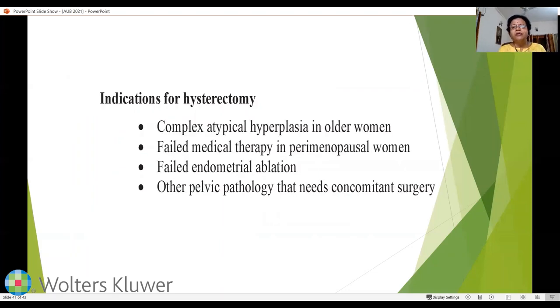Some perimenopausal women who do not respond to therapy may request hysterectomy. With LNG-IUS available, hysterectomy for AUB is now rarely performed. Indications for hysterectomy include complex atypical hyperplasia in older women, failed medical therapy in perimenopausal women, failed endometrial ablation, and other pelvic pathology requiring concomitant surgery.